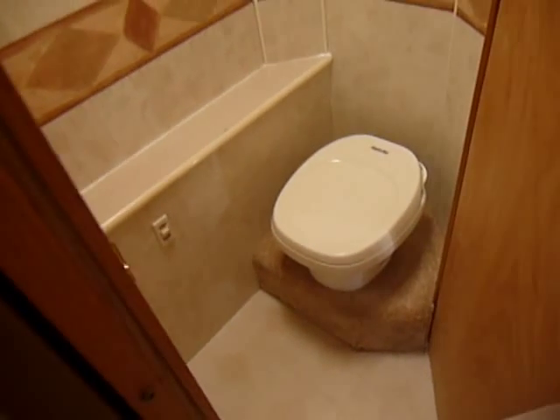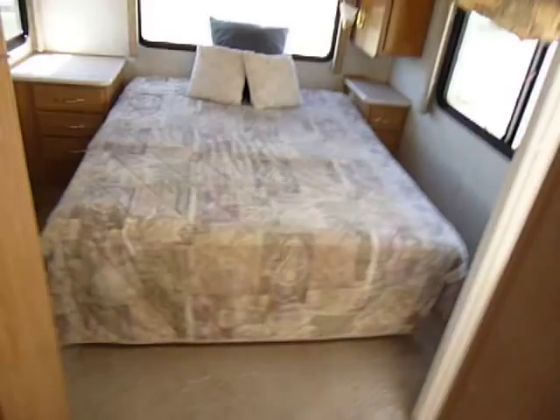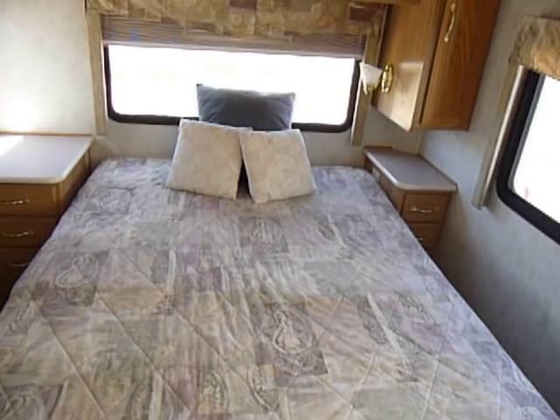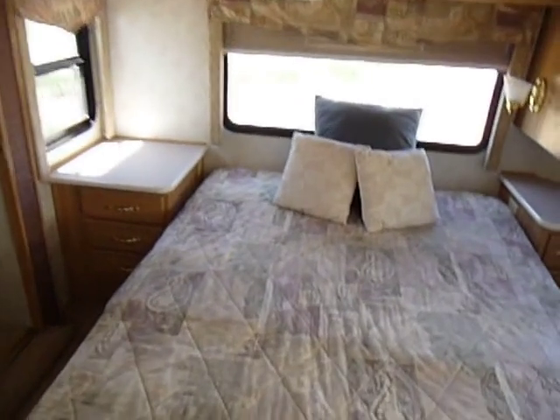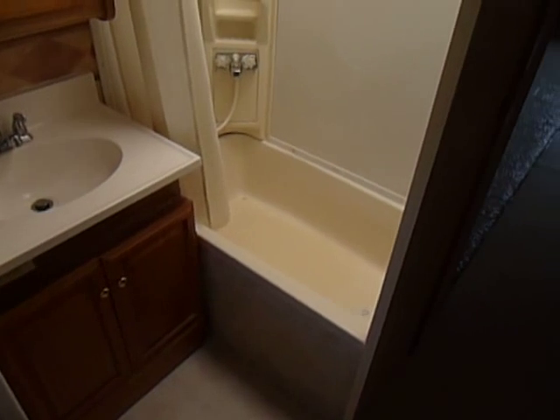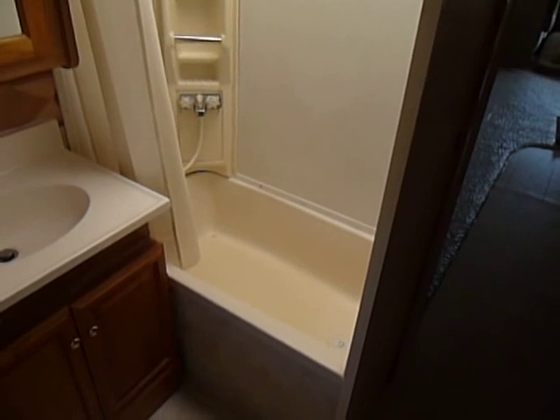Separated toilet from the shower. Bedroom — it's a queen bed. Lots of light in here; tons of light inside this unit. You've got a shower with a bathtub in the bottom of it. A lot of units today they get rid of the bath. Skylight over top.